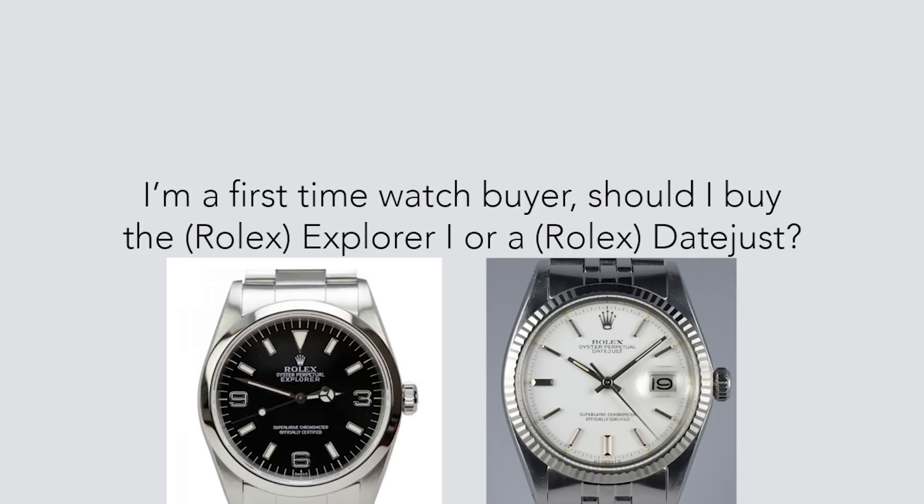If you don't already, go ahead and follow us on Snapchat right now — Instagram too. Alright, let's get into the questions. I'm a first-time watch buyer — should I buy the Explorer 1 or a Datejust? I love these questions because I really like to help people who are first-time watch buyers. It's fun to cater to the hardcore people, but it can be isolating talking about niche stuff.